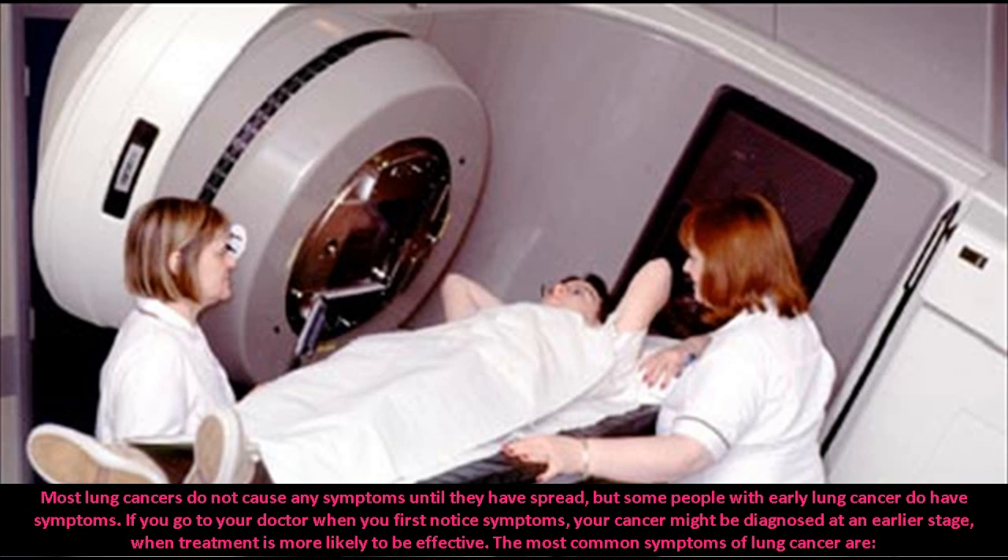If you go to your doctor when you first notice symptoms, your cancer might be diagnosed at an earlier stage, when treatment is more likely to be effective.